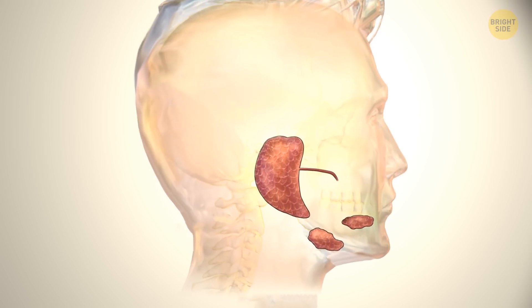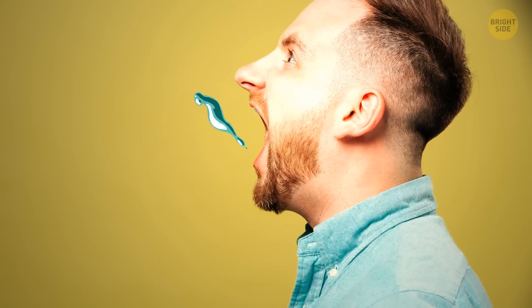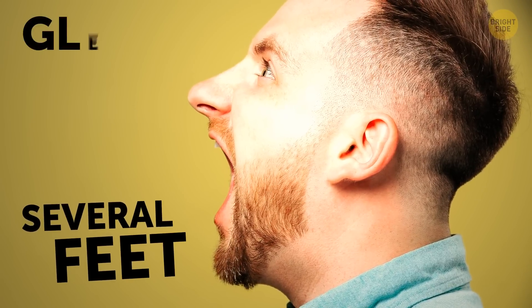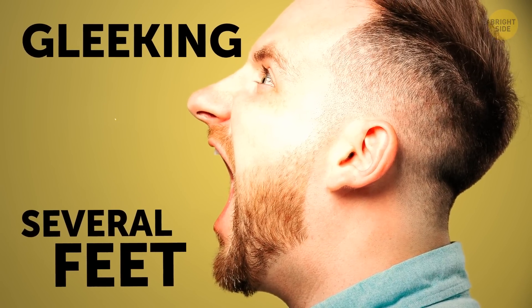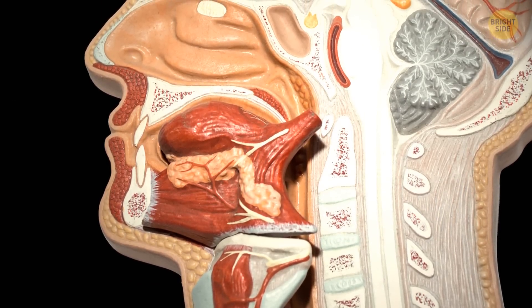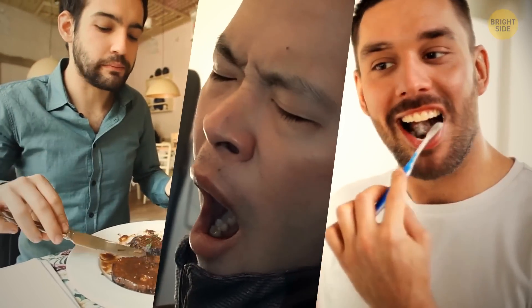In some people, saliva accumulates in a gland under their tongue. It can then get propelled out in a stream when a person presses on this gland. If the mouth is open at the moment, a jet can reach several feet. This process, called glicking, can occur spontaneously — a person accidentally pushes their tongue against the gland while eating, yawning, talking, or cleaning their teeth.